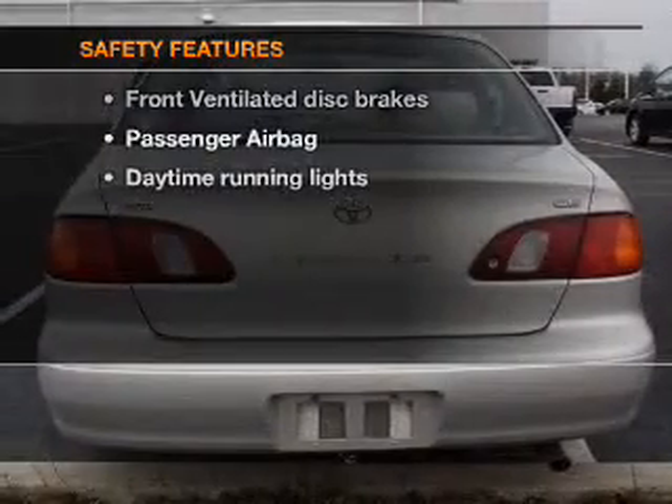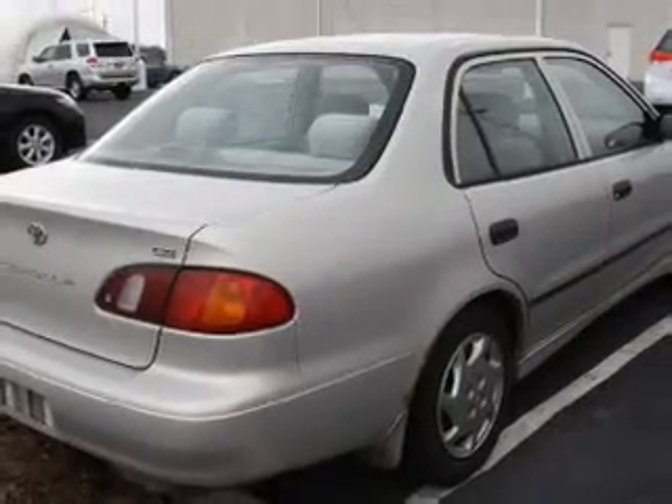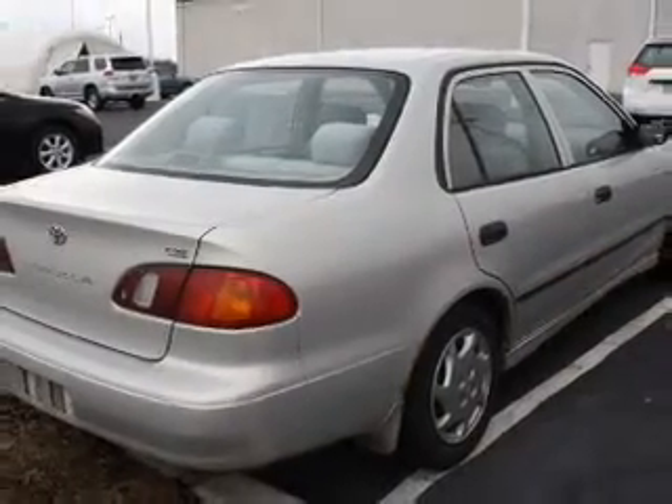If safety is a high priority, rest assured knowing that these top safety components are included: front ventilated disc brakes, passenger airbag, daytime running lights, independent suspension. Call today to schedule a test drive.